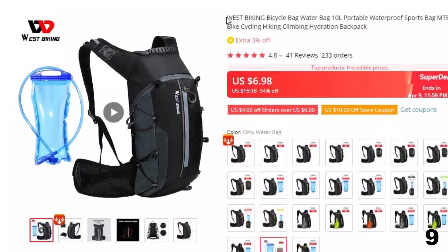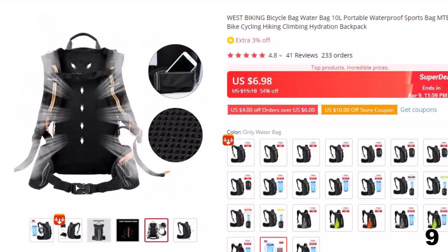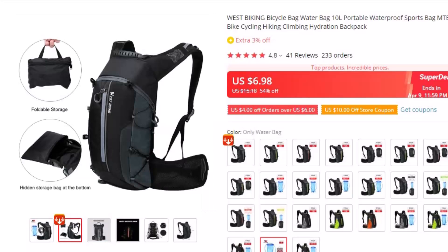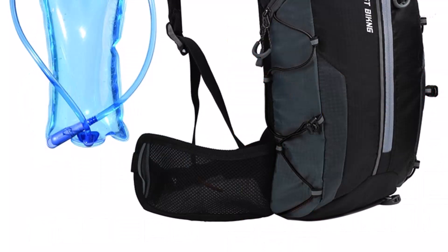Number 9: West Biking Bicycle Bag Water Bag. This bicycle bag is here with 54% price off — now you can get it at around $7. Introducing the West Biking Bicycle Bag Water Bag, the ultimate hydration backpack for cyclists who demand performance, durability, and versatility. This portable and waterproof sports bag is designed to provide convenient and secure storage while cycling, hiking, or climbing.